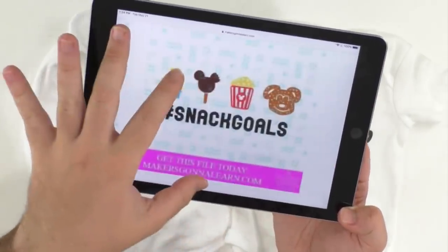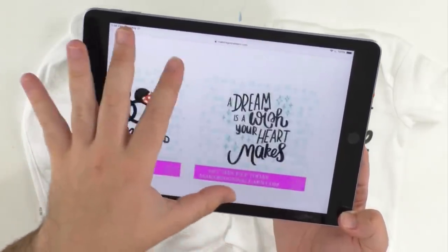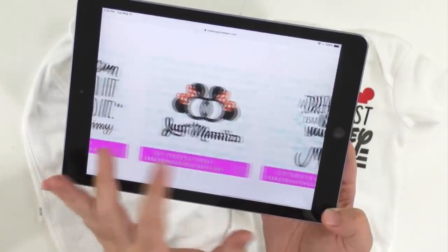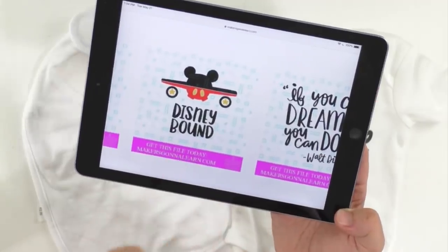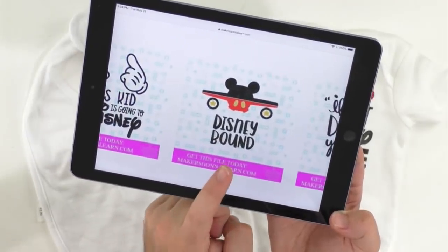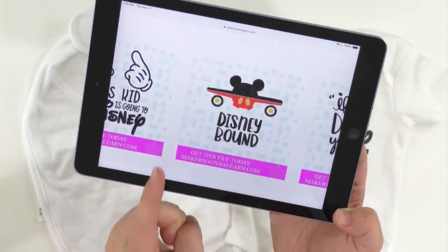Right here, you can see lots of adorable files. I mean, they're so adorable. I love, love, love these Disney files. We'll be sprinkling these in all year because it's always Disney time. I love our little 'Snack Goals' — so adorable. Tanner did an amazing multi-layer iron-on video about that one too.